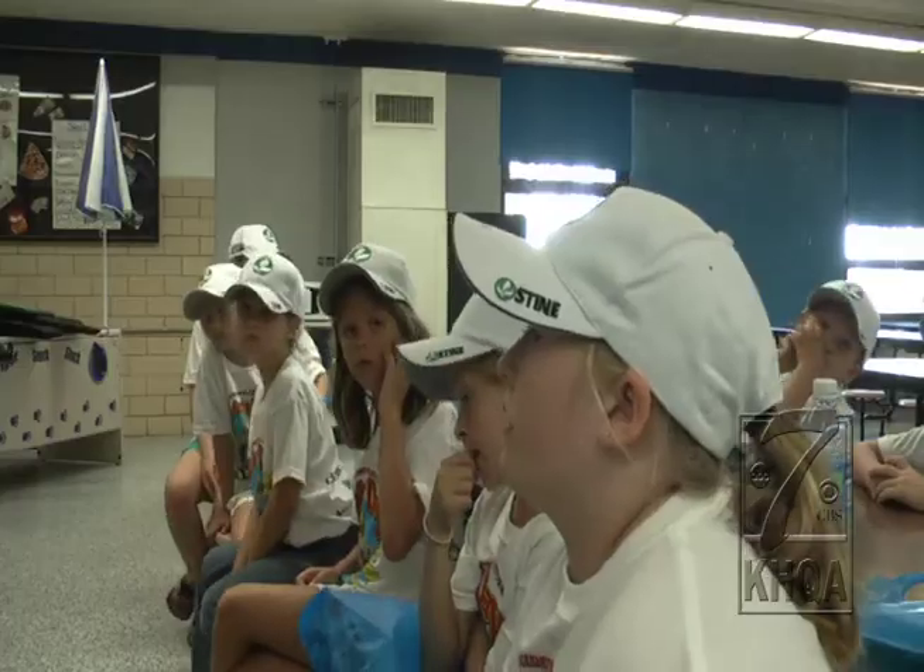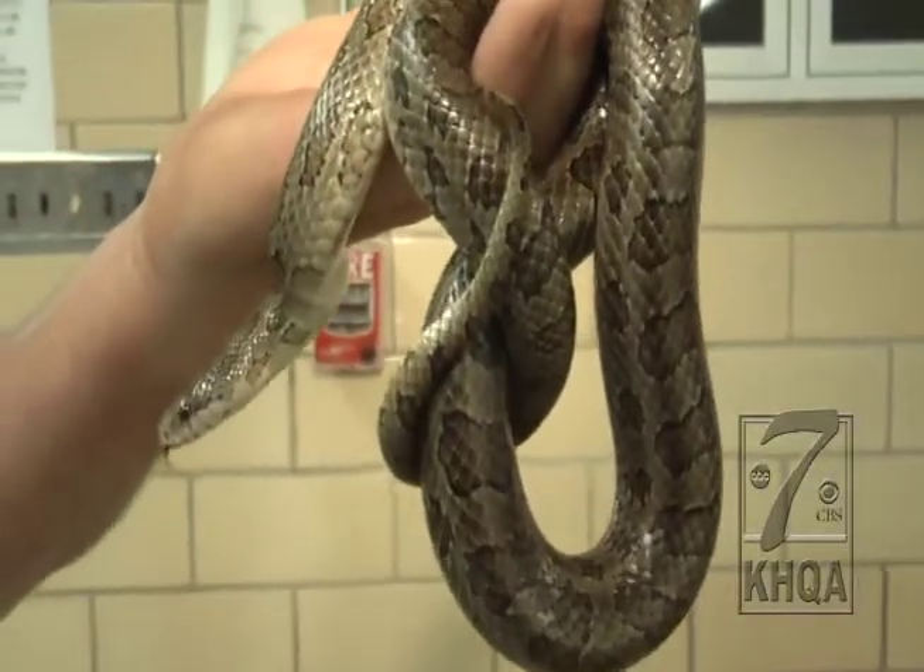Most likely, the snakes you see are the non-venomous variety, such as the prairie king snake, black rat snake, and garter snake.